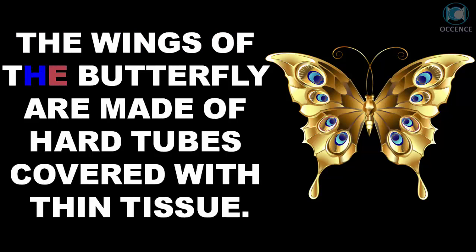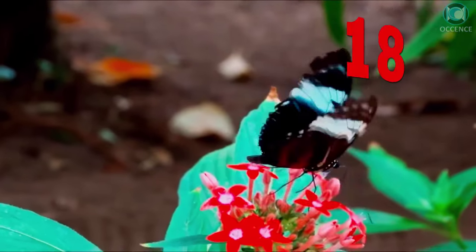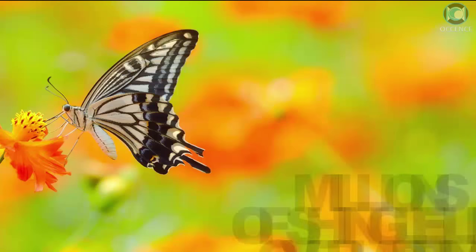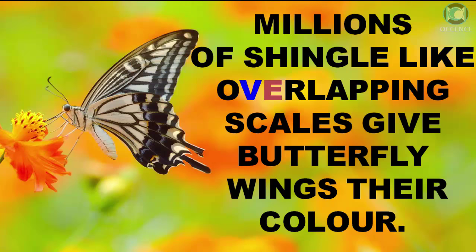The wings of the butterfly are made of hard tubes covered with thin tissue. Millions of shingle-like overlapping scales give butterfly wings their color.